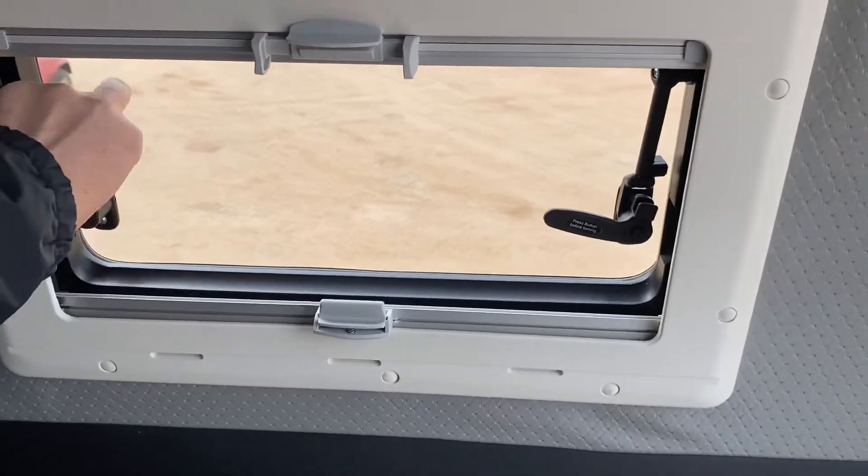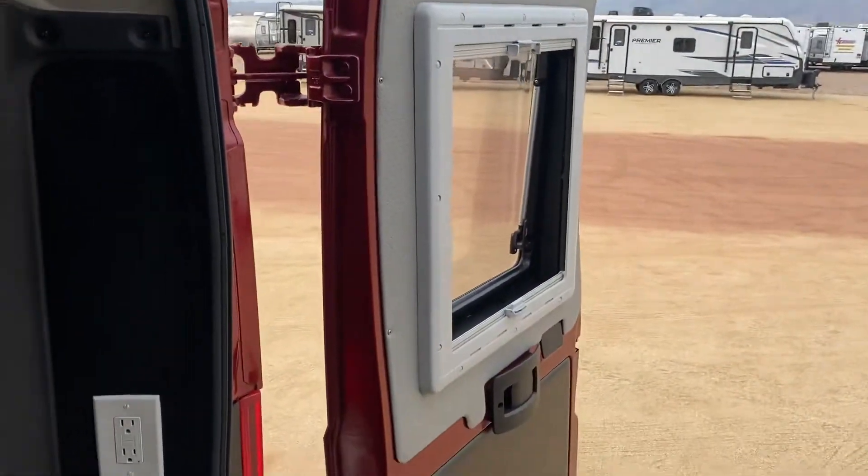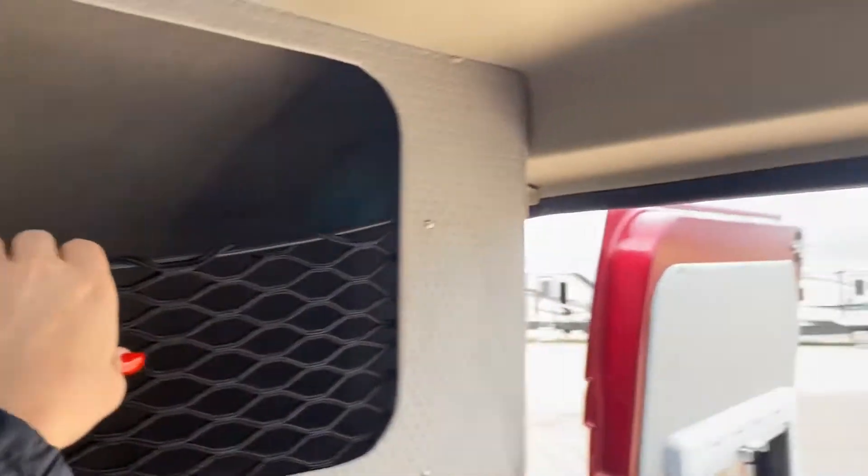Check this out — these are really cool screen blinds. Right now I have them open, but this just shuts — you just do that. All the windows in here do that, even the ones in the rear, which is super cool. There's a GFI plug right here, lots of storage with nets above.